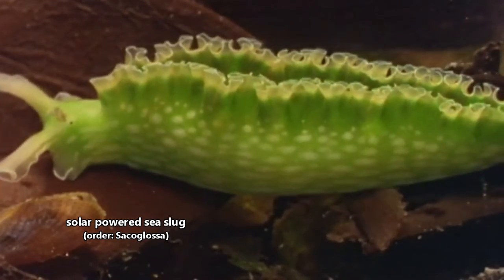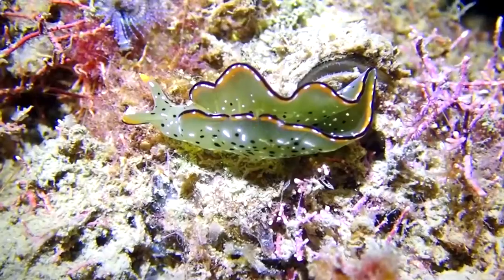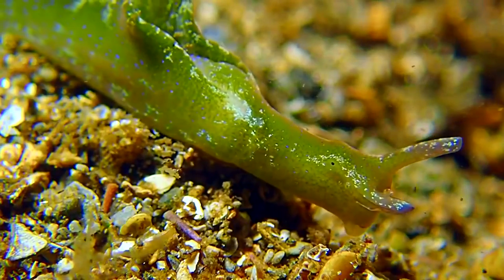There are currently around 300 living, classified species in the solar-powered sea slug order, though new information could change this. Their classification is debated.